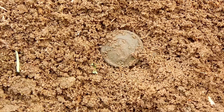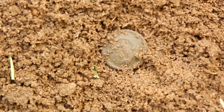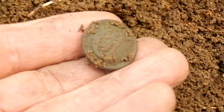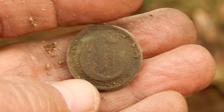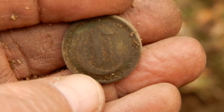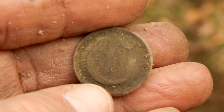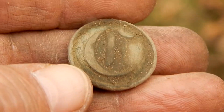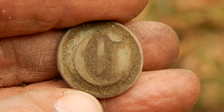Oh man, I can see that from here. That is a Confederate button. That's what's known as a script C, and that C stands for Cavalry. And that is my first Confederate button.